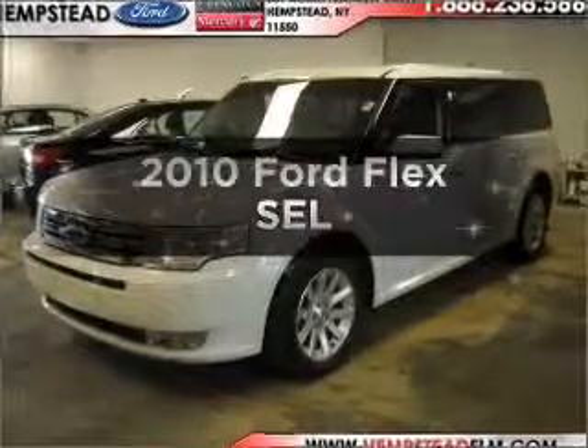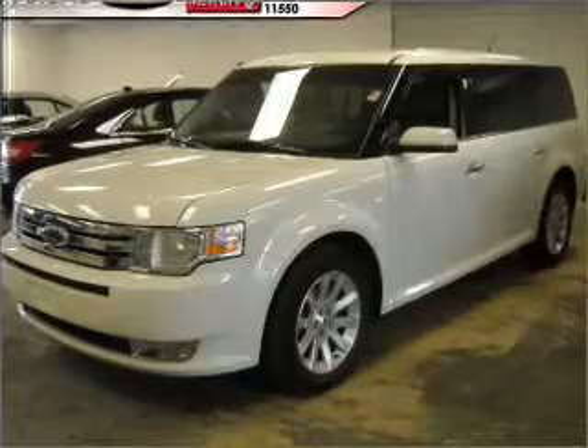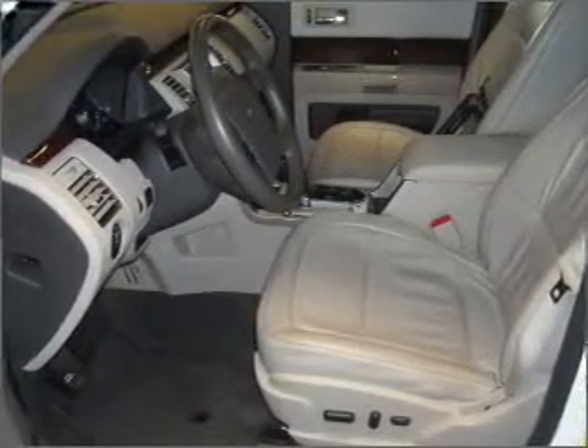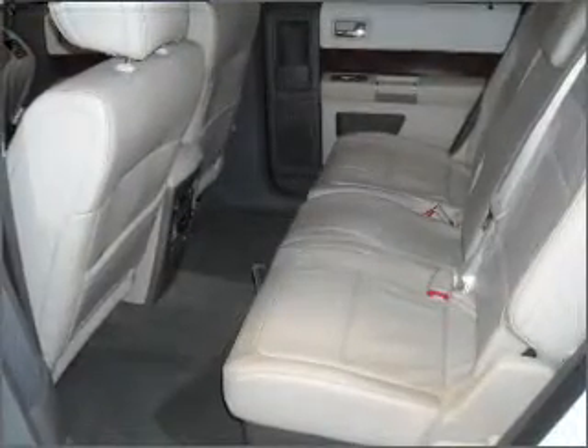Introducing the 2010 Ford Flex — this is the set of wheels you've been looking for, with a solid six-cylinder engine connected to a smooth-shifting six-speed automatic transmission. Premium wheels lend a distinctive appearance. You will appreciate the safety feature of anti-lock brakes, and memory settings are just one of the extras.